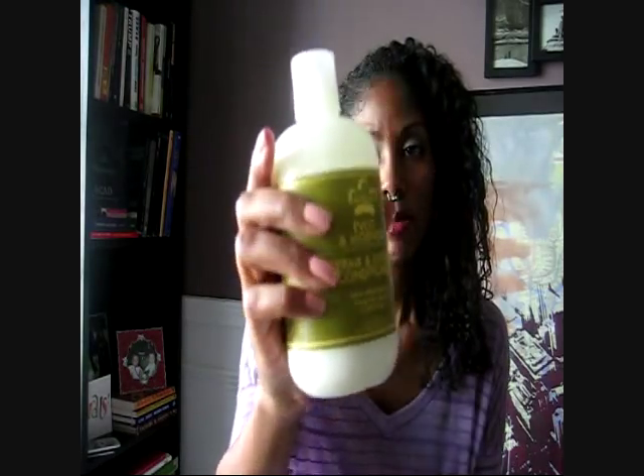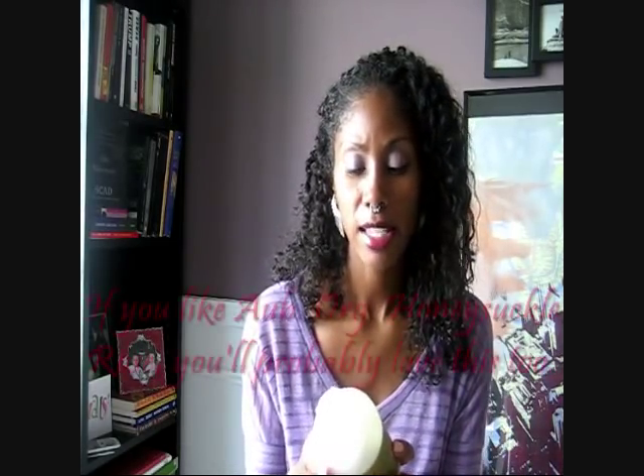This is what it looks like. It smells really good, and I did not have to use a lot of this product in order for it to be effective. It gave my hair a lot of slip — I was very easily able to detangle my hair without over-saturating it with conditioner. It smells really, really good. Overall, this was a good conditioner for co-washing. I really enjoyed it.